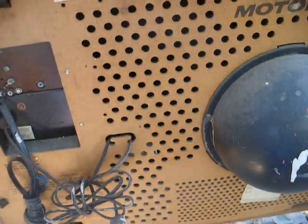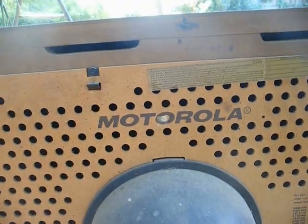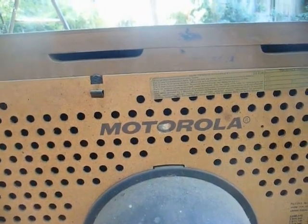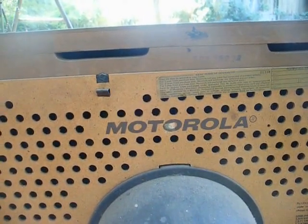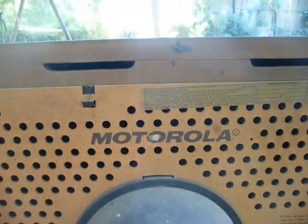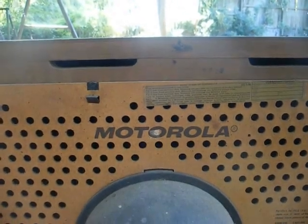Here's the back of the set. What makes this TV really special is this is one of the very last Motorola TVs before Motorola sold their Consumer Electronics Division to Matt Schuster. According to the serial number, this TV was made April 26th, 1974, and the Matt Schuster buyout was completed on May 28th, 1974 — so this was made about a month before the buyout.